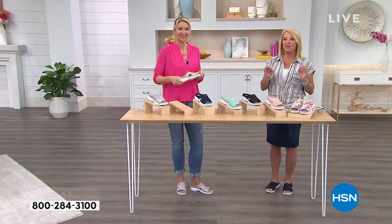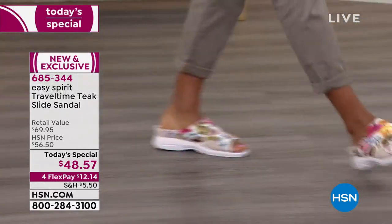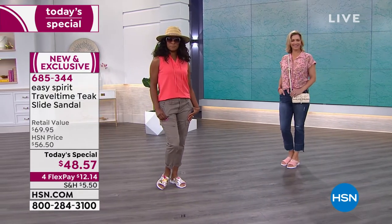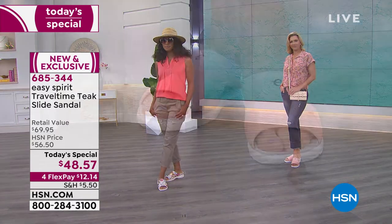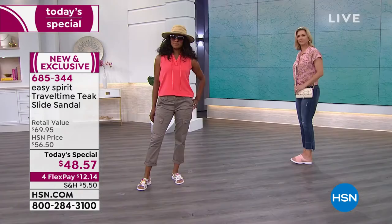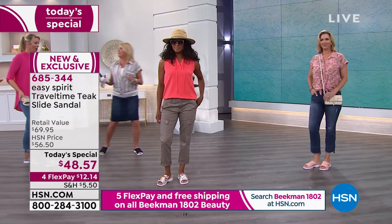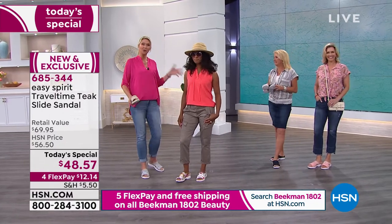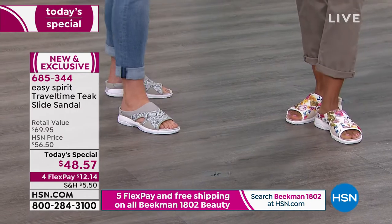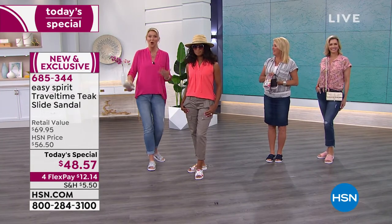Every other sandal you'll see in this show is $59 and up — we'll have some $70 shoes coming up. Nothing matches the value of our Today's Special at $48.57 with four FlexPay. Use a major credit card or PayPal, pay it off in four months, and it ships right away. A true sign of a great shoe is if you'll travel with it — you can't pack a lot of shoes, and I guarantee this will be the shoe you travel with. It works great with crop jeans, longer sleeves, sleeveless tops — very transitional. I was in South Dakota and one day it was 70, the next day 30.